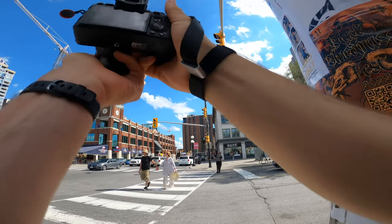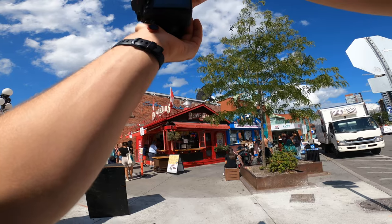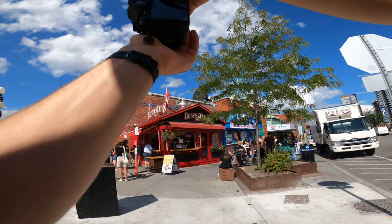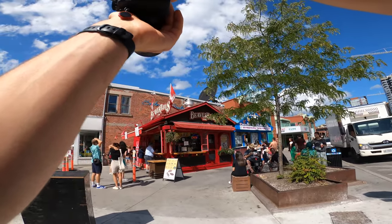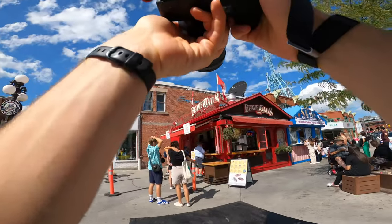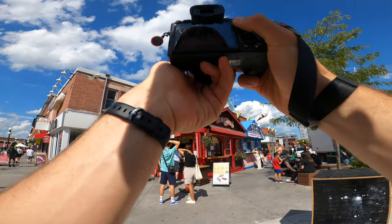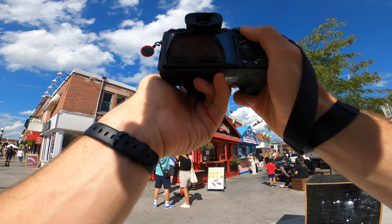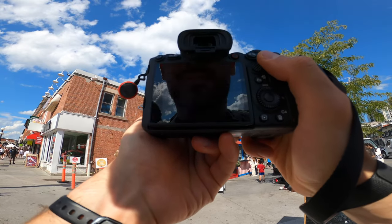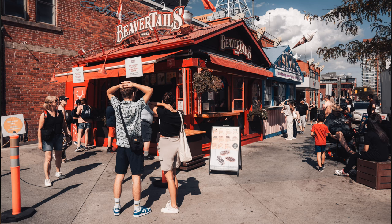I tried capturing a couple walking across the street in front of that building because I liked it so much, but with all the cars driving by, it didn't really turn out how I had hoped. And then of course there is the iconic beaver tail stand. I saw a couple right out in front and thought maybe there'd be some cool moment I'd be able to capture, but they didn't really move. I don't really like this shot — it's kind of average, and I think it comes down to just the colors themselves that make it interesting.